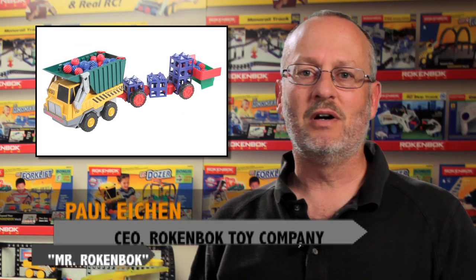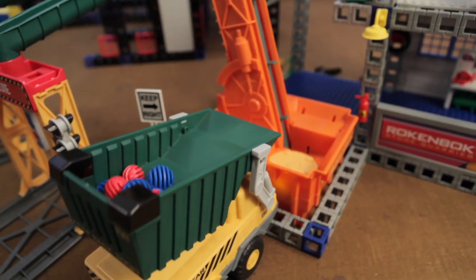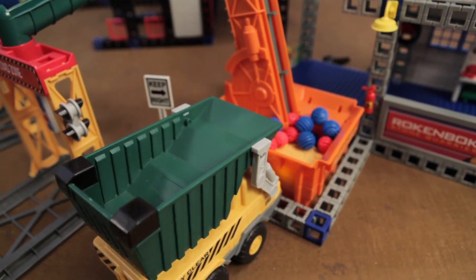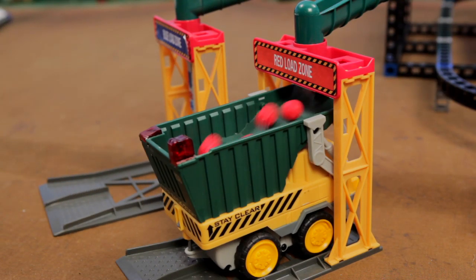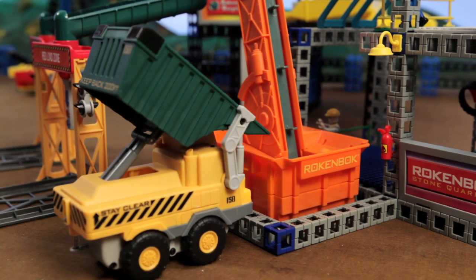The Rockenbach remote control dump truck was especially designed for preschoolers, but it's perfect for advanced Rockenbachers too. This rugged vehicle both loads and dumps from the front, so it's easy to pull into a loading dock and then pull right up to a conveyor to dump your load with precision.